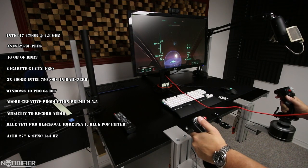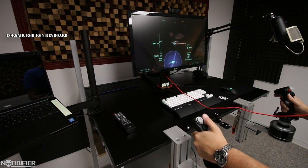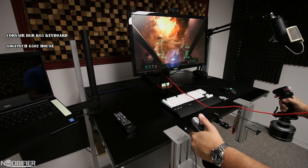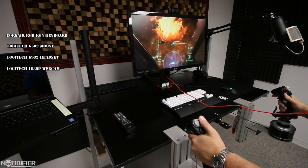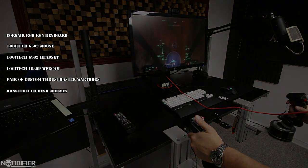I have a 27-inch Acer G-Sync-enabled 144Hz monitor running DisplayPort, a 10-keyless RGB Corsair K65 keyboard, a Logitech G502 mouse, a Logitech G902 headset, and a Logitech 1080p webcam. And as you've probably seen before, a pair of custom Thrustmaster Warthogs mounted on a pair of MonsterTech desk mounts.